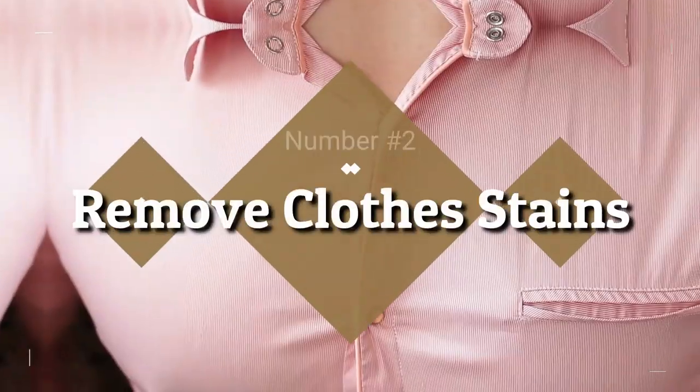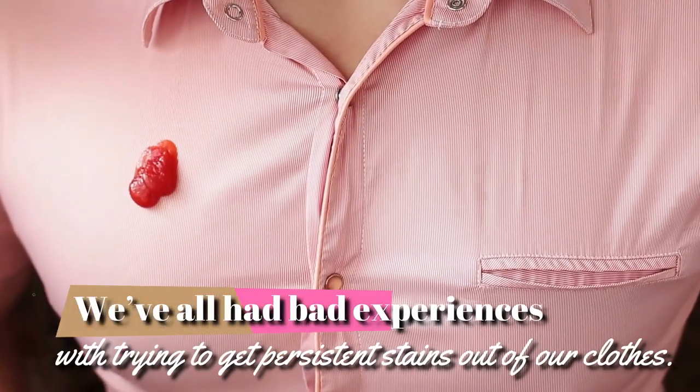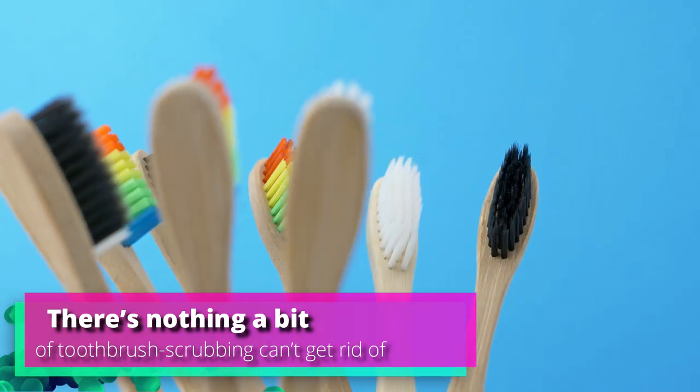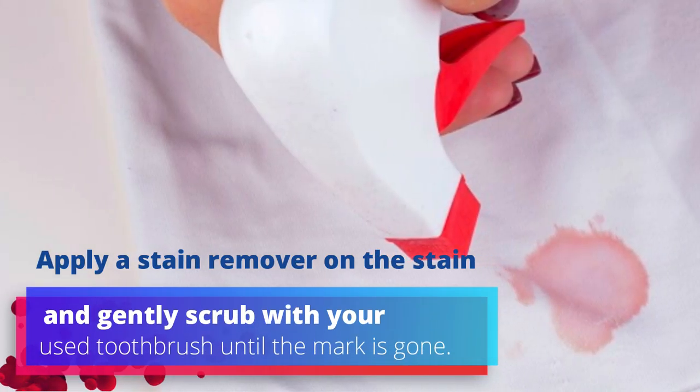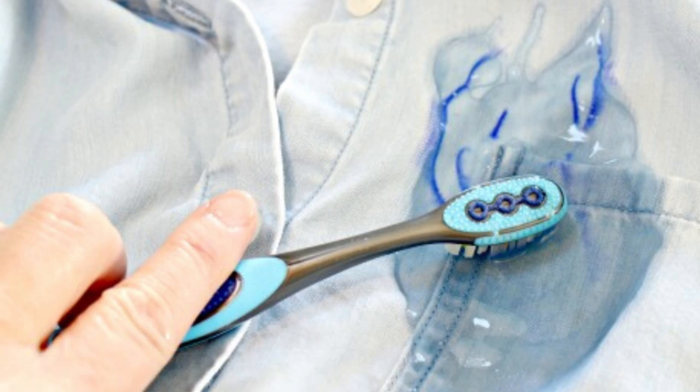2. Remove Clothes Stains. We've all had bad experiences with trying to get persistent stains out of our clothes. Luckily, there's nothing a bit of toothbrush scrubbing can't get rid of. Apply a stain remover on the stain and gently scrub with your used toothbrush until the mark is gone.